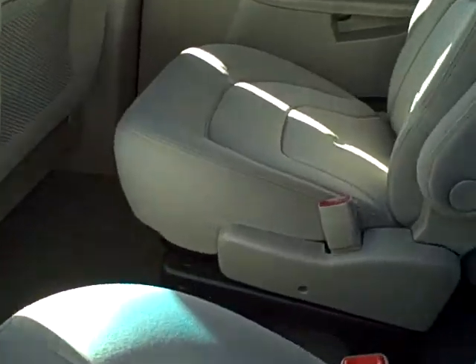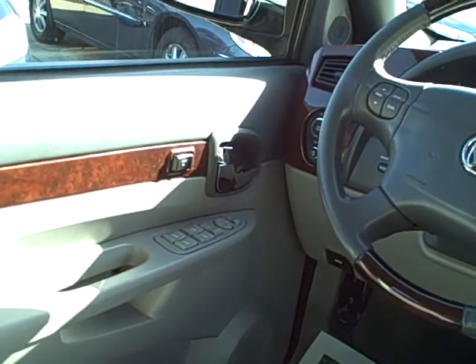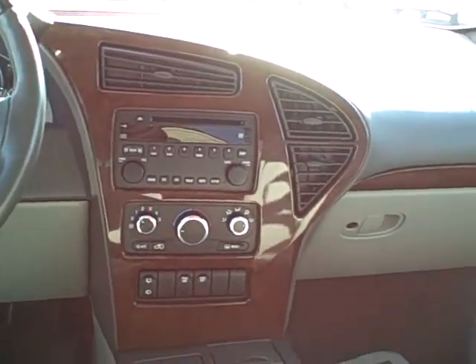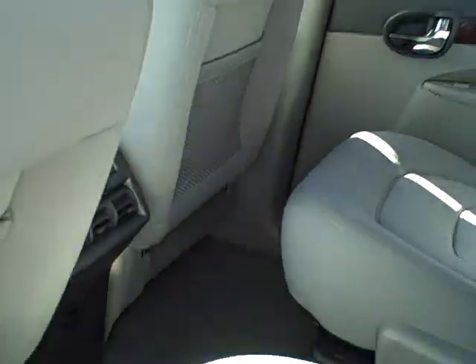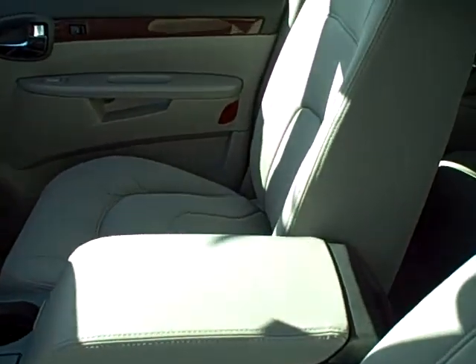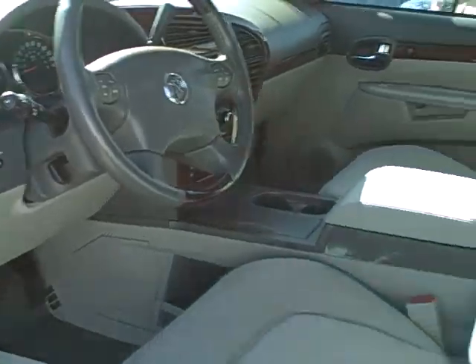Looks like they're pretty clean. Bringing around up front, this is the CX model but that's going to give you the power windows, locks, tilt, cruise, rear park aid, OnStar, CD player. 23,000 miles on this '07. Power seat on it as well.